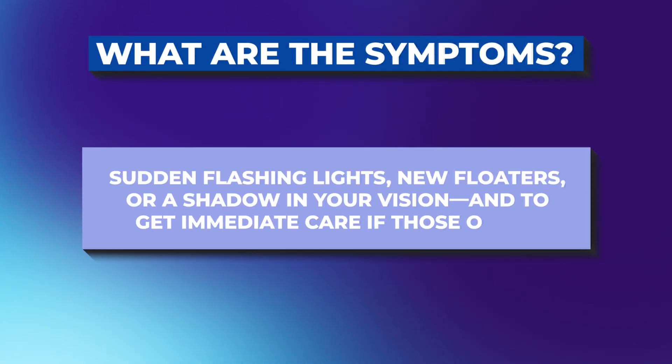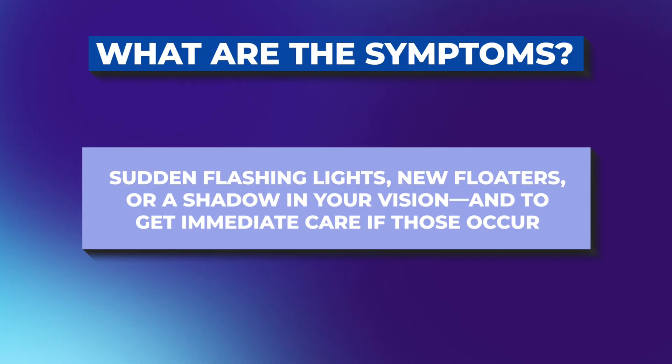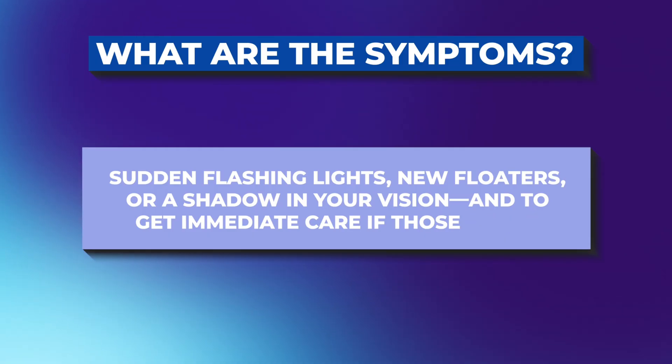I would not recommend either of these drops for those patients. You also need to know the symptoms — sudden flashing lights, new floaters, or a shadow in your vision — and get immediate care if those occur. The good news is that acetylidine's lower stimulation of the ciliary muscle means fewer complaints of brow ache or that eye strain feeling that some people get with pilocarpine, which can make it better tolerated for regular use.